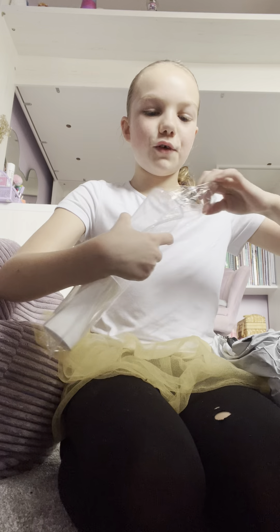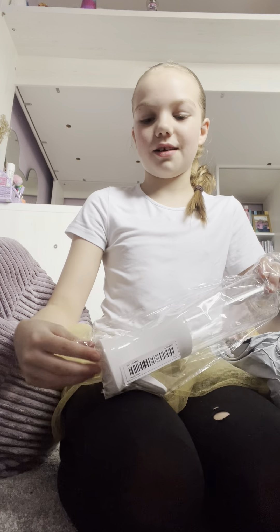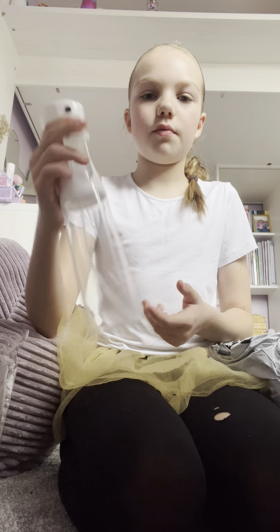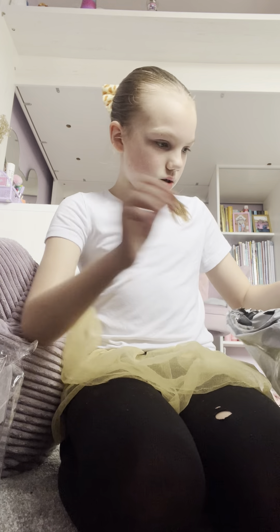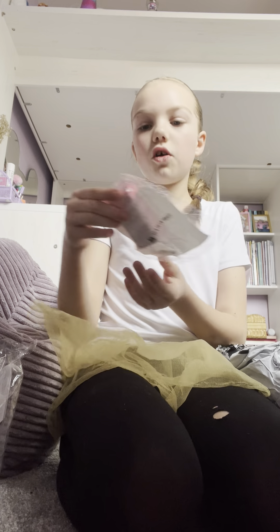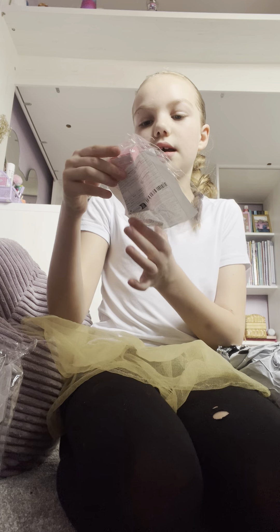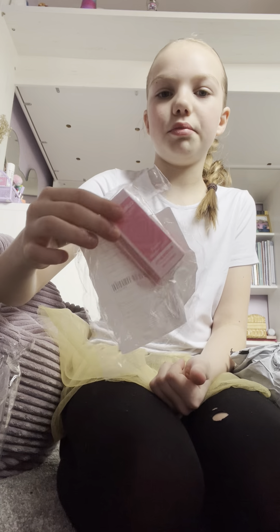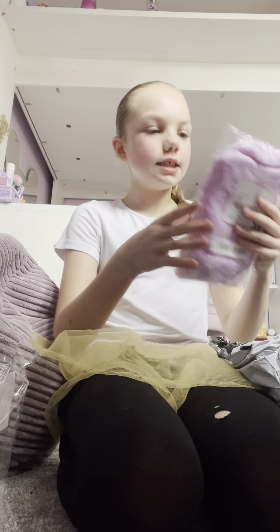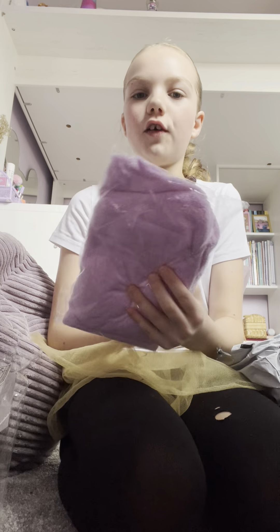I forgot what this was — oh yeah, this is my mini blush. And this is my spider hair clip.